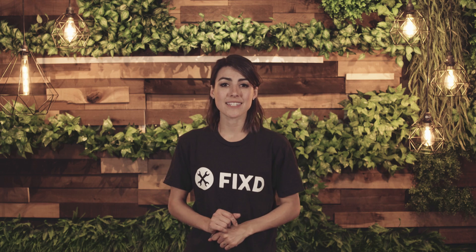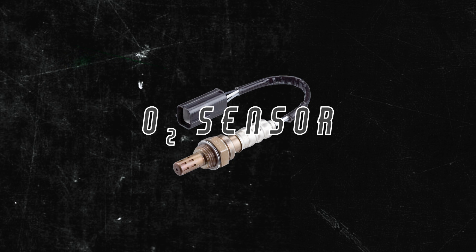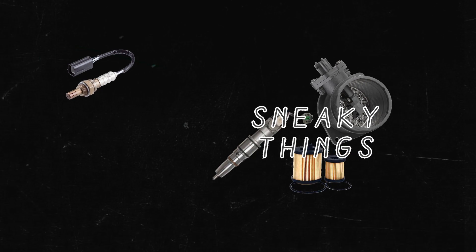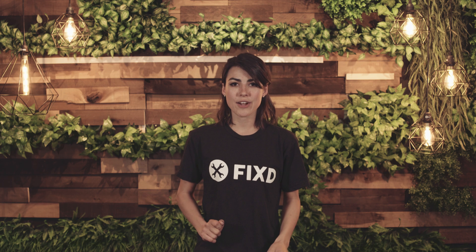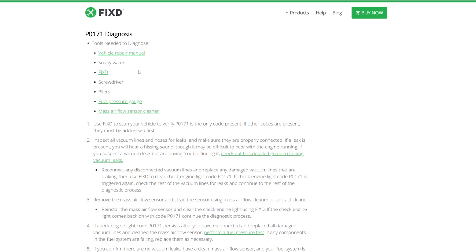The most common cause is a faulty oxygen sensor. But it's important that you know the other probable culprits. While the oxygen sensor is the usual suspect, there are a few other sneaky problems. If you want to run an at-home diagnosis, check out the blog URL — it has step-by-step instructions to avoid any potential headaches.